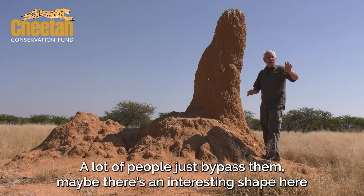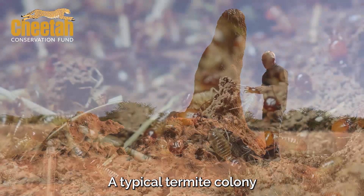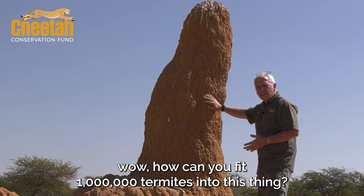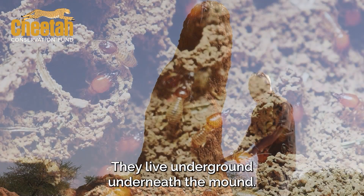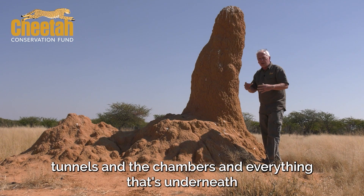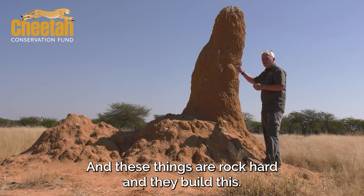Because they're so regular, a lot of people just bypass them. But a typical termite colony can be up to a million termites. Many people will think: how can you fit a million termites in here? Well, this isn't the dwelling — this isn't where the termites live. They live underground, underneath the mound. All of this area around it, all the tunnels and chambers, everything is underneath. The earth is taken up and mixed with saliva, and these things are rock hard.